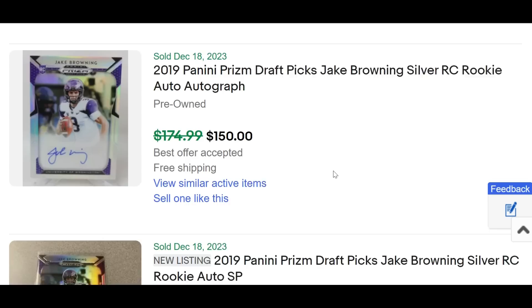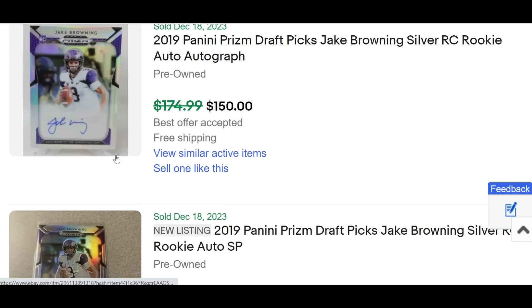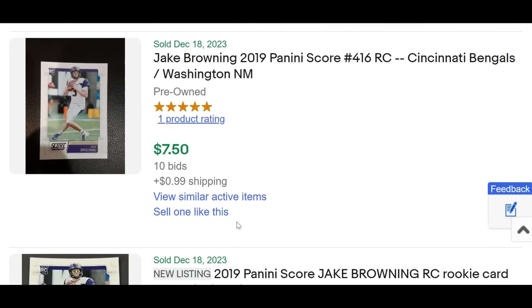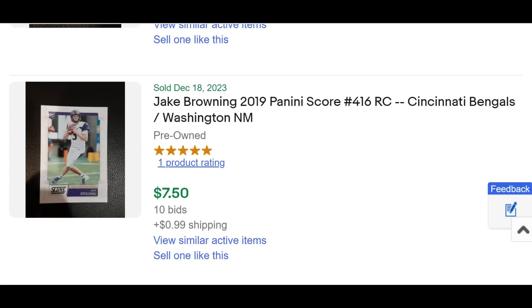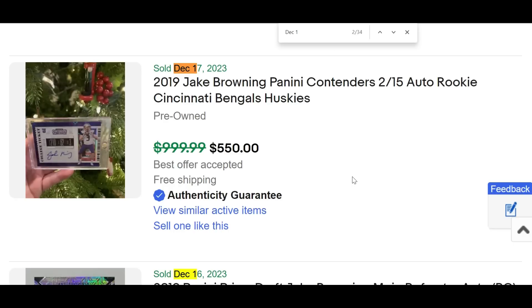Number three has got to be Jake Browning, because he continues to roll — another big day against a consistently aggressive and difficult defense in the Vikings. He threw for more than 300 yards at 7.7 yards per attempt, and despite being sacked five times, the two biggest plays came under pressure. Tee Higgins had a monster one-handed reach for a touchdown, finishing with four receptions for 61 yards and two touchdowns. His Prism Draft Picks cards continue to roll out of the woodworks.